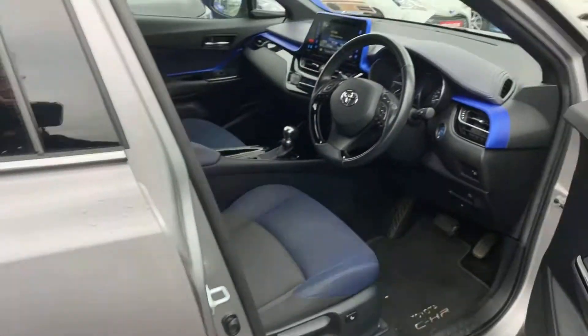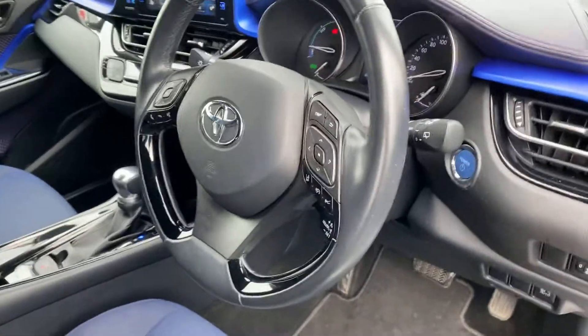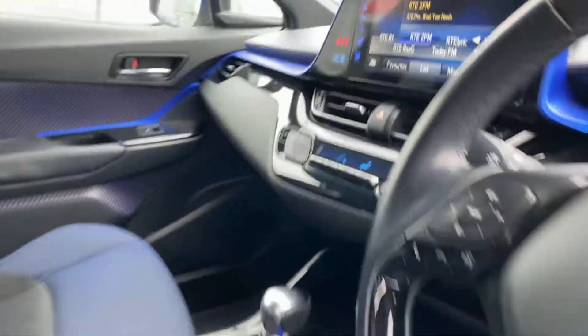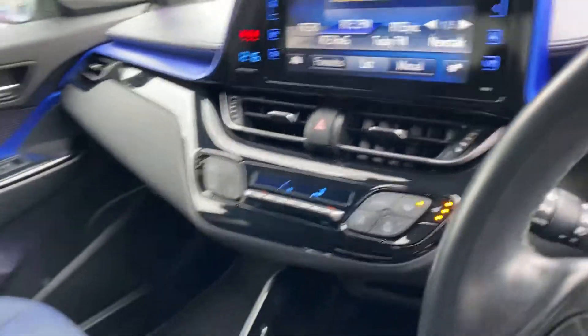Moving to the front, we have a keyless entry and push button start system, a multifunction steering wheel with Toyota Safety Sense, touchscreen radio, dual zone climatic air conditioning, and heated seats for the front.